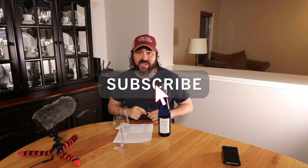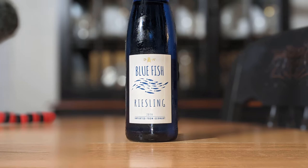Hey everybody, before I begin today's video, if you like it go ahead and subscribe to the channel. Click that notifications bell so you get notified when future videos are posted. So today I'm going to be reviewing the 2018 Bluefish Riesling. It's from Pfalz, Germany. It's 12.5% alcohol by volume. I can't remember how much I paid for it at HEB, but it's under $15.